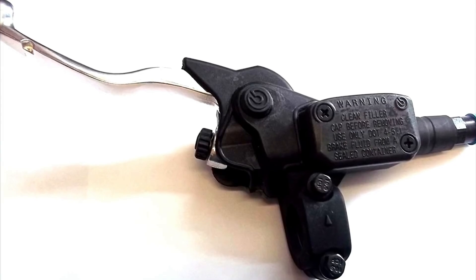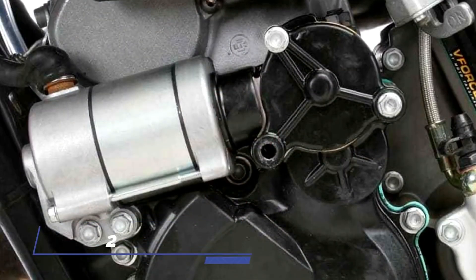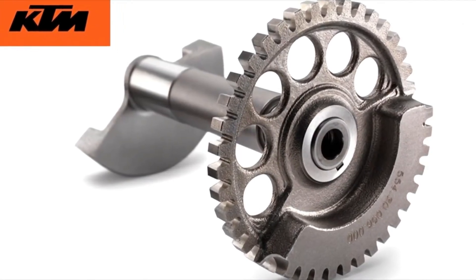There were refinements and some turning points, such as the switch to hydraulic clutches in 1997, which was a game-changer. In 2008 an electric starter was added, and in 2017 an all-new two-stroke engine with a counterbalance was installed for the first time.